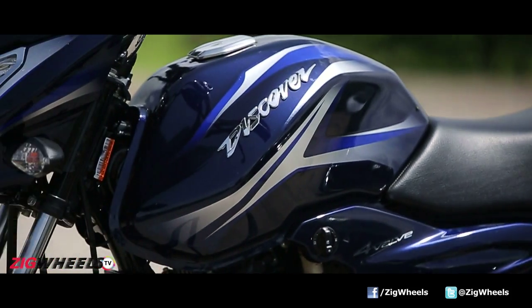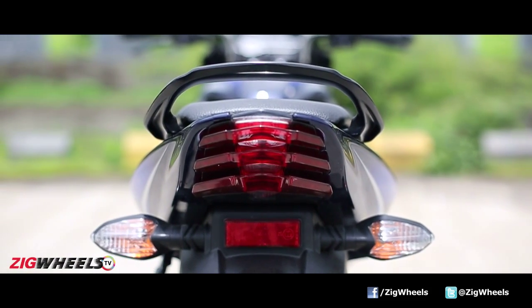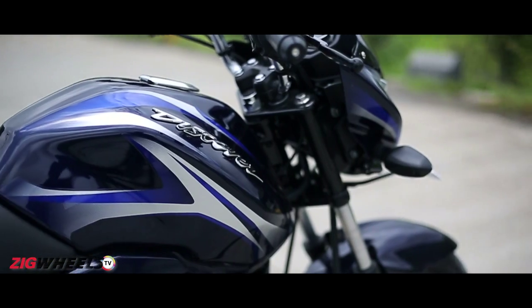Not just that, the bikini fairing, the fuel tank, the side panels and even the tailpiece has been borrowed as is. The Discover 150S then, even though a good looking motorcycle in its own right, doesn't really have that visual pull of a new motorcycle.